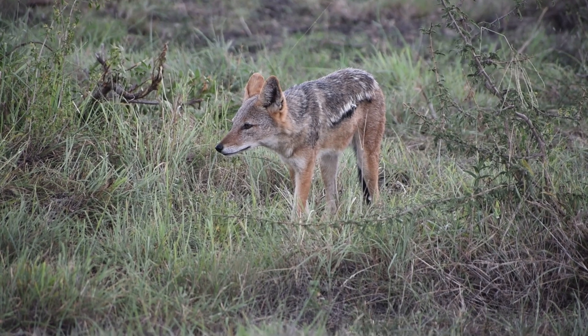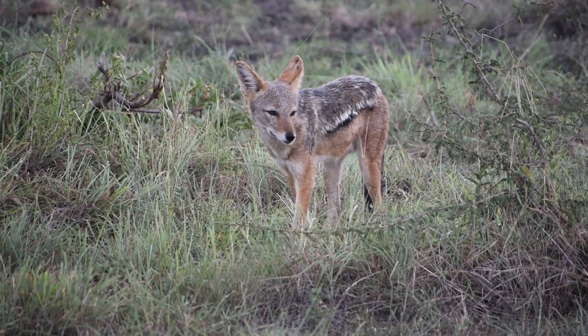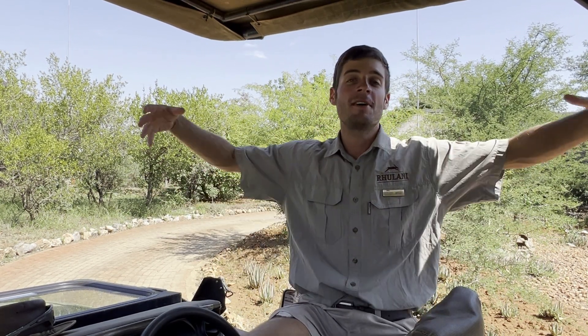Moving around them, there are a couple of jackals in the vicinity. Jackals are scavengers — they like to come in and feed on animals that have already been killed by another predator. However, the lion is much bigger than the jackal, so the jackal needs to be cautious.